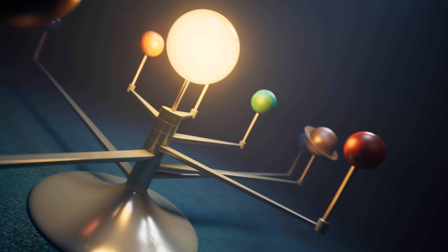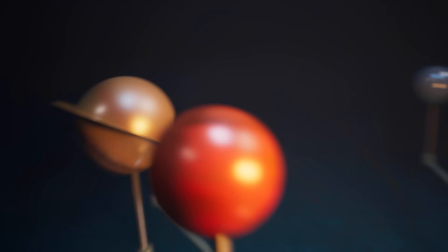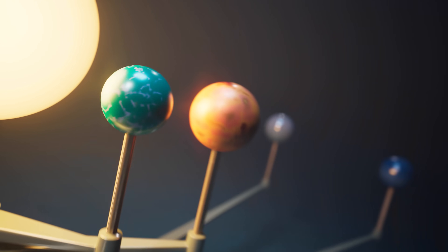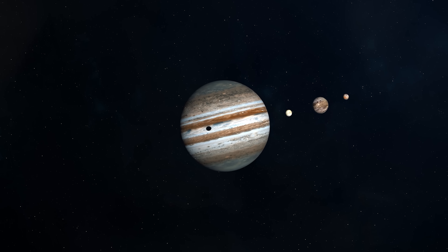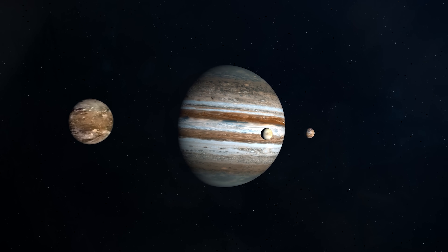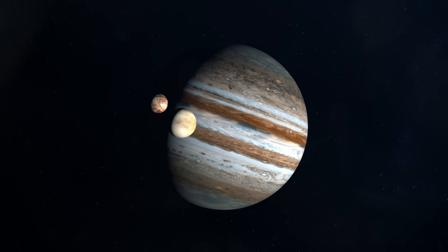We also learned during the press conference that Webb will be doing observations within the solar system — not only exoplanets, but actually getting images of Mars, Jupiter, Saturn, and so on. They've already taken images of Jupiter and say they're incredible. One of the challenges was whether Webb can track fast-moving targets like Jupiter, and they found that yes, it can. The images are apparently amazing, although they haven't shown us those yet — we should get those later this week.